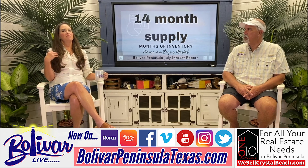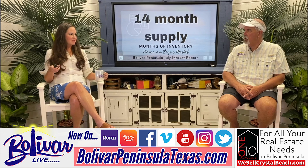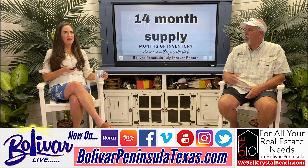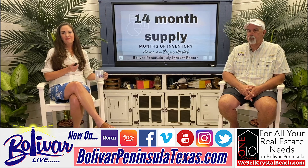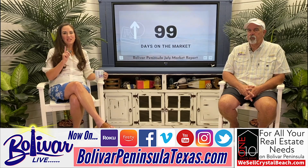I've talked about patience — watch the deals because they're going to come up. We talked about that last week. Patience is a virtue. The average days on the market is 99 days.